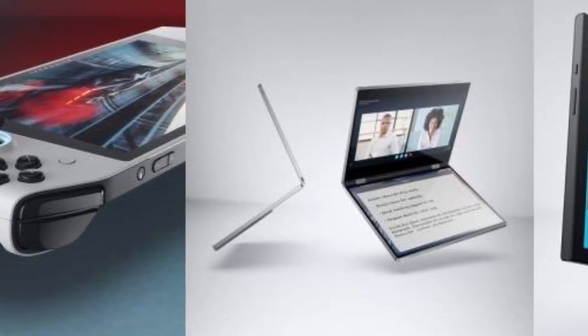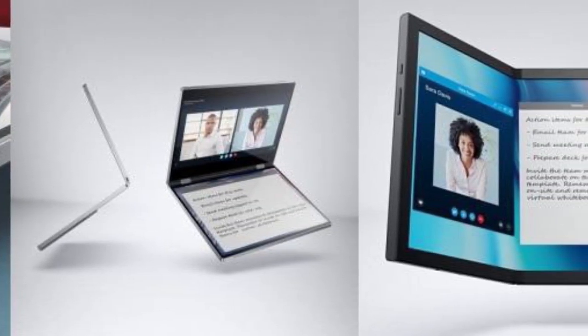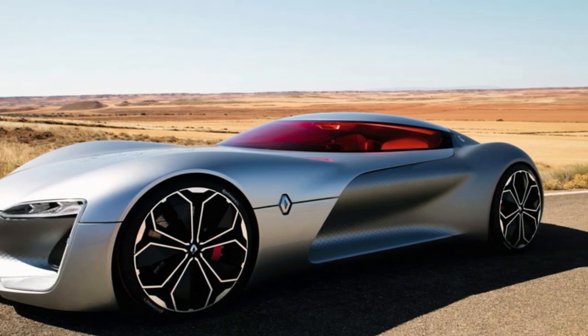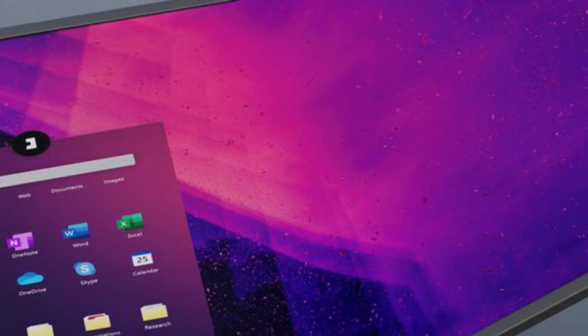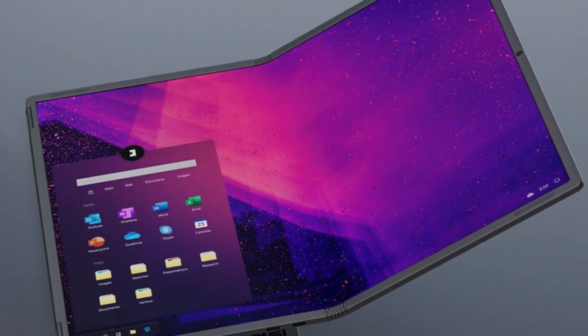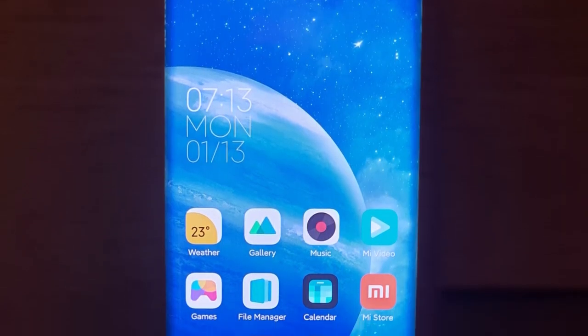There's something special about concept devices, be it cars, smartphones or products from any other category. Concept products are the showcase of the human mind's limitless imagination in the engineering field and the industrial efforts to transform thoughts into real-world products. These concepts do not always have to translate to mass production devices, but they are still very important. Concept devices give us a glimpse of the future and let creators test new technologies to accelerate the development process. Xiaomi Mi Mix Alpha is all about that.